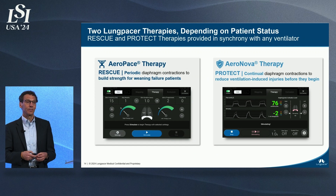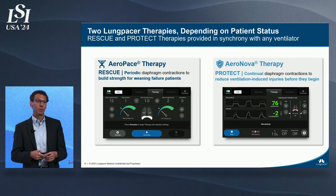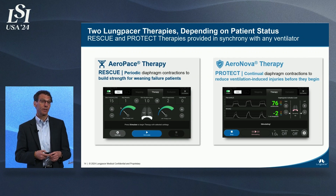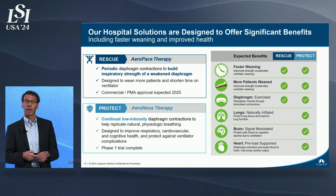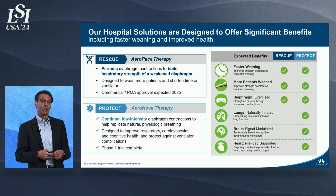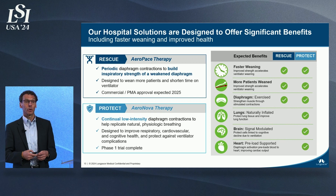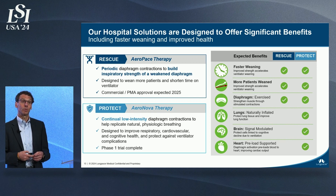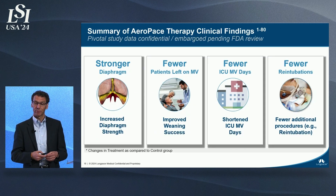Our first product, Aeropace, is designed for patients who fail to wean. Our second product, Aeronova, is designed to be used at an early time point to protect patients from complications. Aeropace uses a series of physical therapy sessions daily to help rebuild diaphragm muscle strength so patients can regain independent breathing. Aeronova uses continual stimulation from the onset to keep the diaphragm active and strong, fill the lungs more safely, and improve the patient's cognitive, cardio, and pulmonary function.